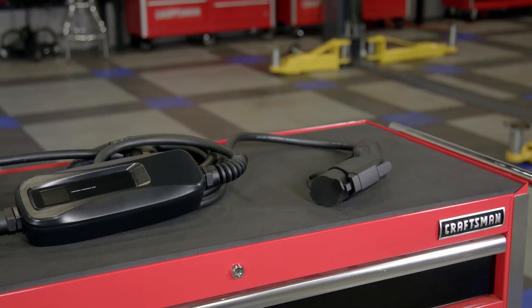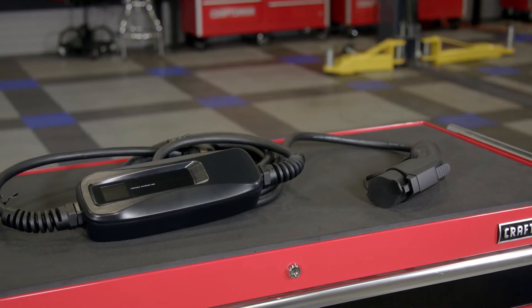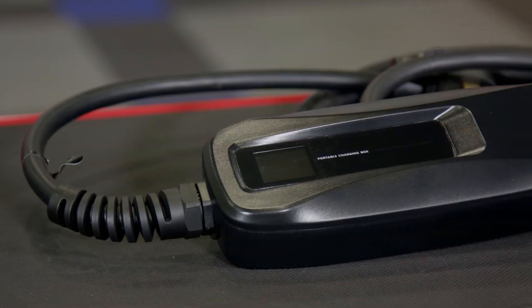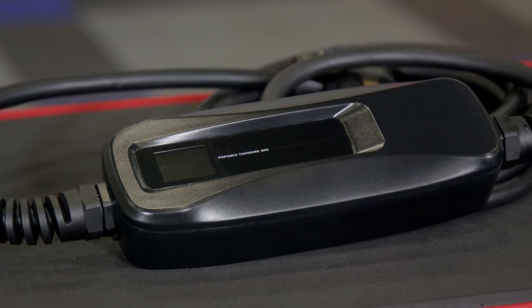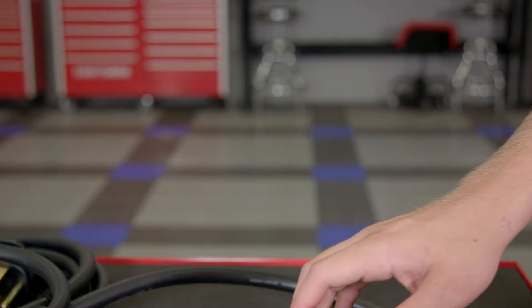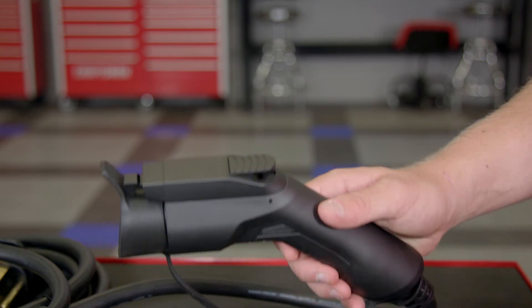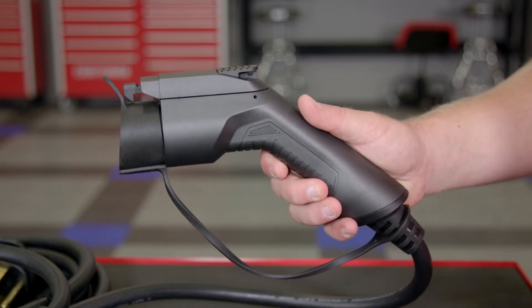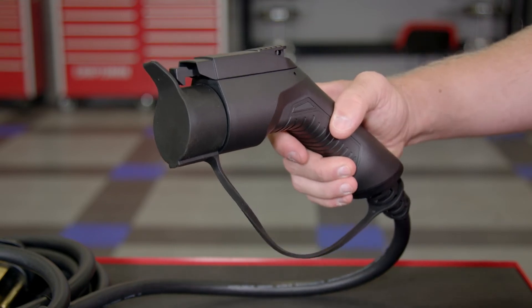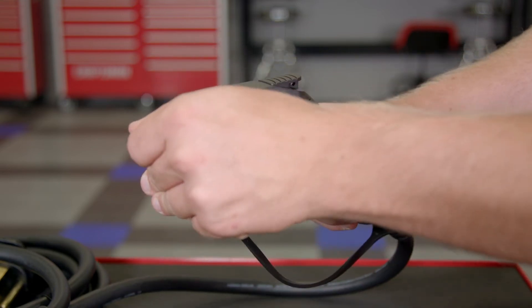My favorite feature of this portable charger is the built-in LCD display, which allows you to monitor voltage, current, and temperature for built-in overheating protection, and even charge time — providing accurate, easy-to-read charging status. Priced at just around $360, it is a great value and an inexpensive alternative to a built-in home charger, which Lectron also offers.